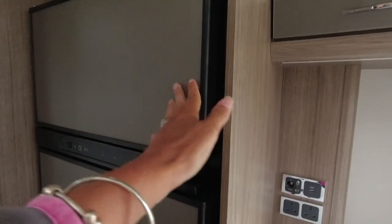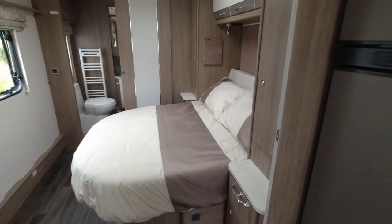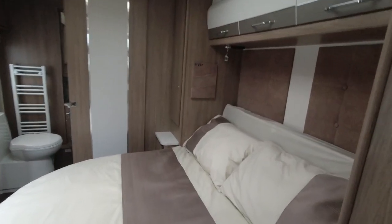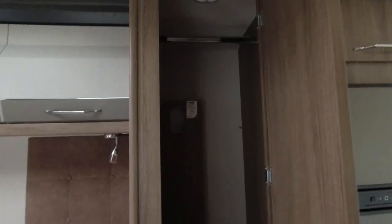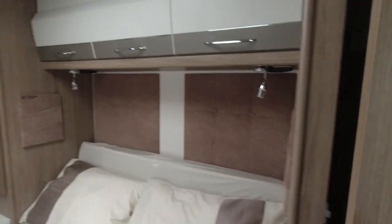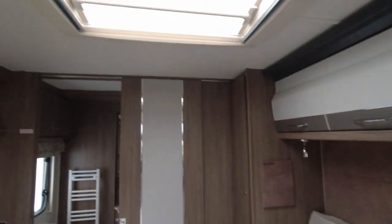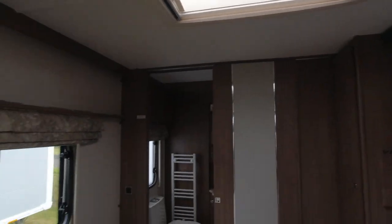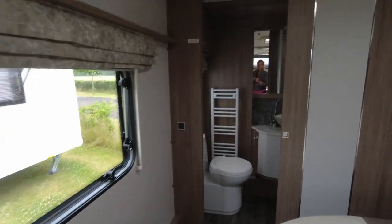Let's go into the bedroom. It's the same island bed on the near side wall of the caravan. Because it's longer everything is just stretched a bit. In the wardrobe, the Alde header tank is in there. We've got plenty of LED lights dotted around the cupboards and a sunroof above the bed letting extra light into the bedroom.